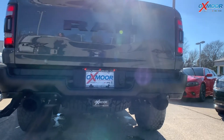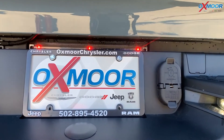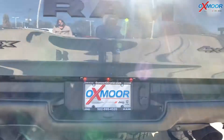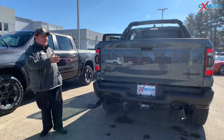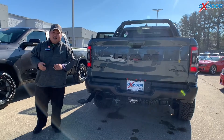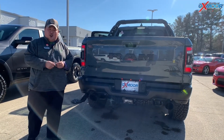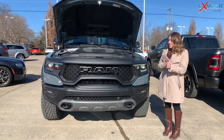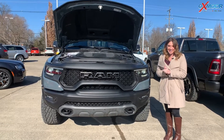You'll notice it has the 6.2 Supercharged logo there. This is the fastest, quickest, and most powerful truck on the market — it has a 0-60 time of 4.5 seconds. It's a great-looking truck, a great-performing truck, and definitely deserving of the name the raptor-eating TRX. Let's hear this T-Rex growl!